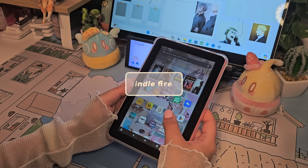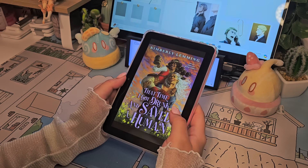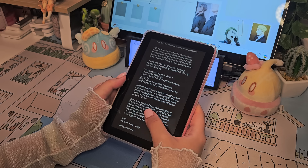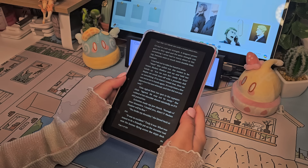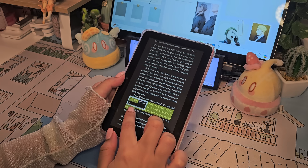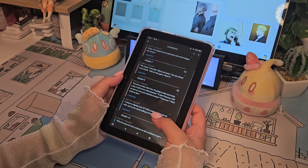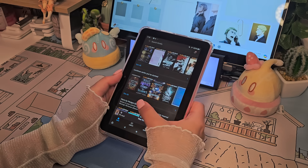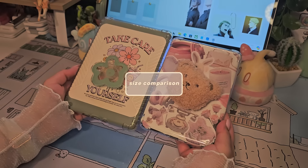An honorable mention is the Kindle Fire 7. I don't really use this anymore because it's become a bit slower, and now I have a color e-reader. I had to download an APK file to get the Play Store on this device, which is how I was able to use the Shonen Jump app and Webtoon. If these e-ink e-readers aren't in your price range but you still want color, I'd suggest an Android tablet that has the Play Store pre-installed. What's really annoying about Amazon is that they have the audacity to charge $20 to remove ads that shouldn't already be on the devices.